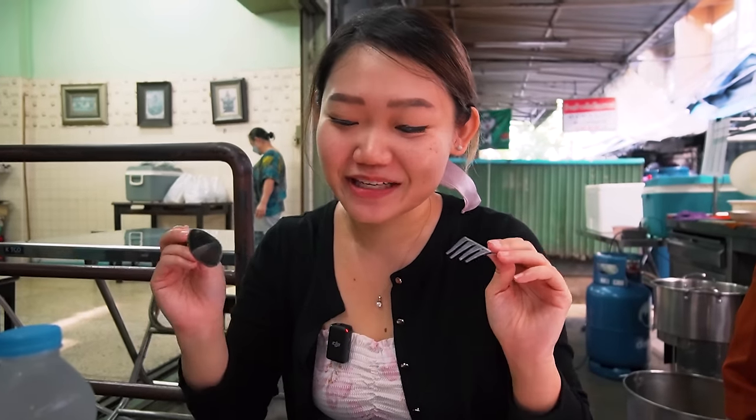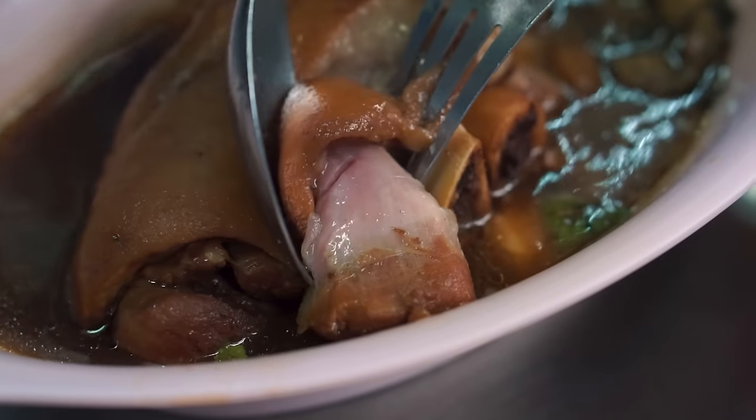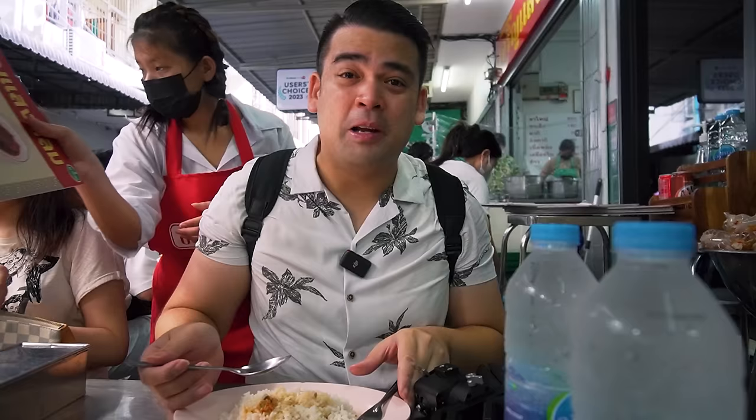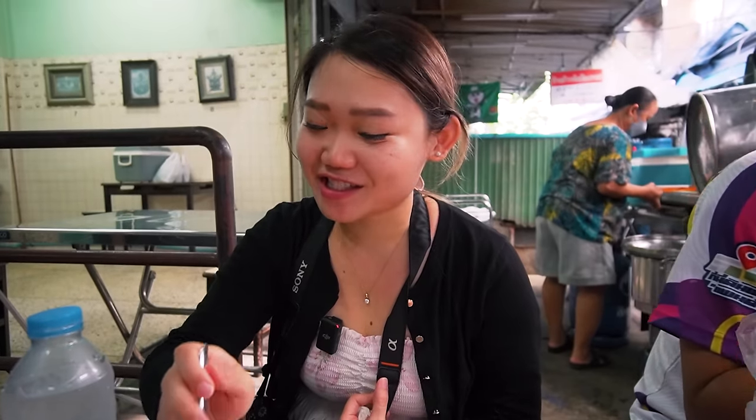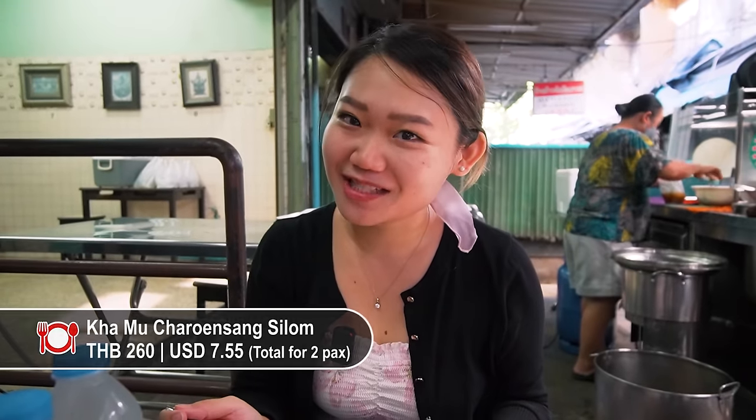Super hungry since last night, so I'm going to dig in. The meat is so tender and the skin just melts like butter. Definitely recommend this spot — what's left is just the bones now. Amazing first meal of the day. I'm going to finish up before we head to the next place.